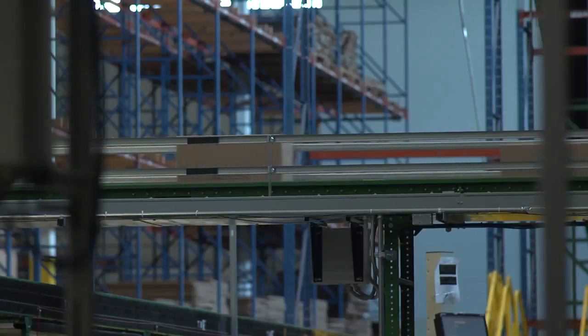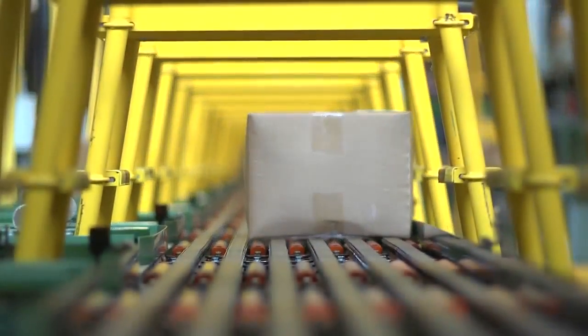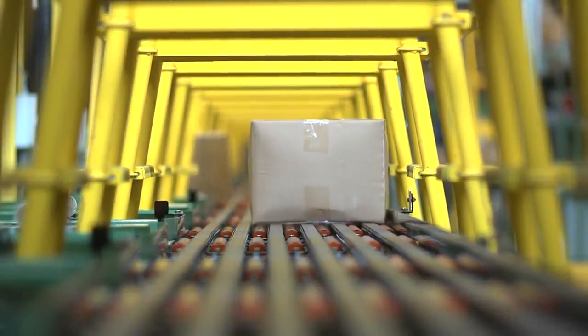This solution allows you to bring products into your facility and store them within minutes, so they're quickly available for inventory and picking.